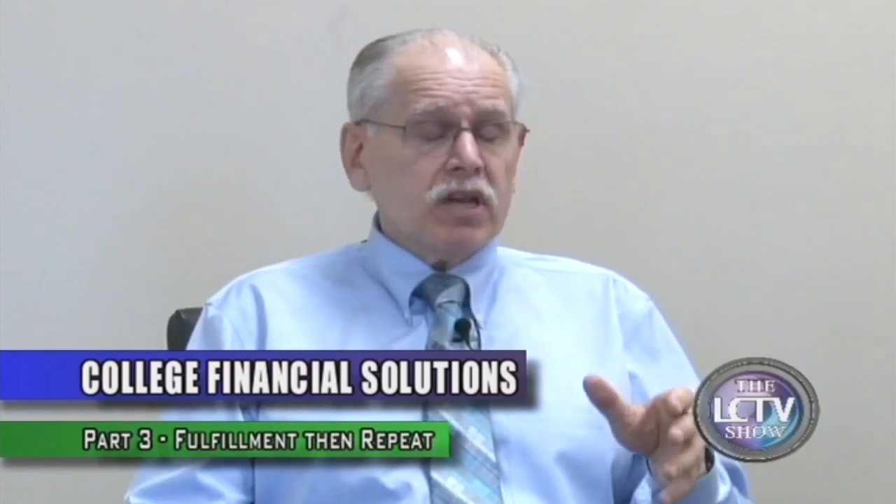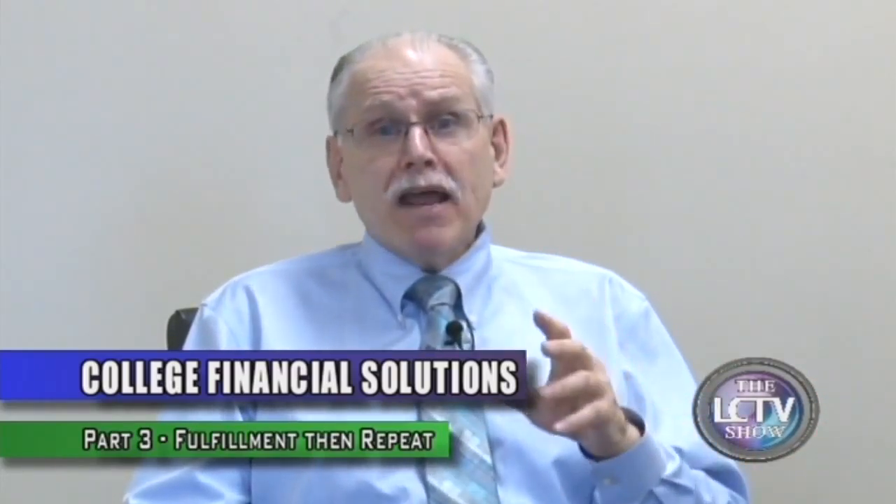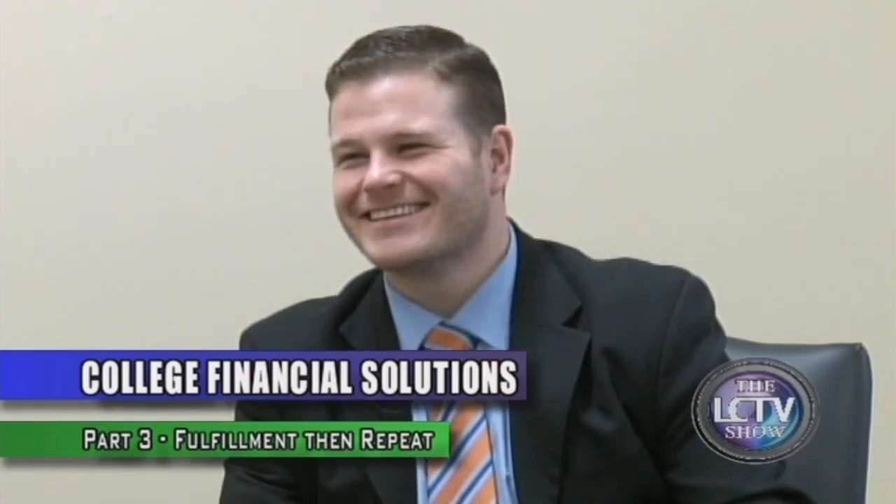The third part of financial aid you'll see on your financial aid award letter will be work-study. That's actually a job that your student will be awarded. Don't think that's free money — the money from work-study is not going to go directly to the financial aid office. That money is going to go to your student. So unless you have an extraordinarily special student who will mail that check home to mom and dad, don't expect it to be helping you pay the college bills. It's merely going to help them exist on campus.